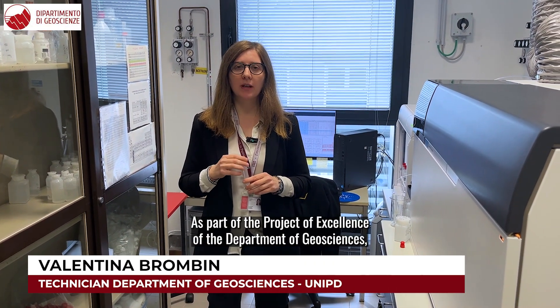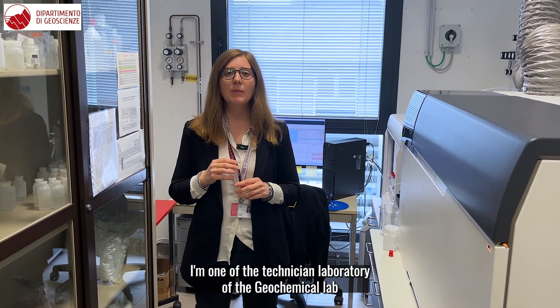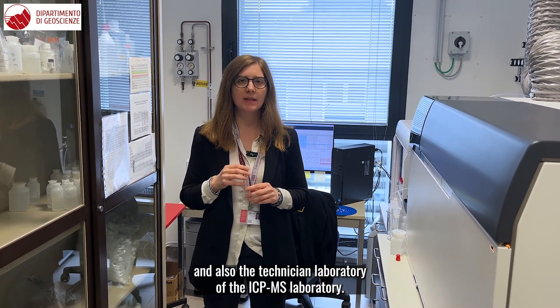Hello, I'm Valentina Brombin. As part of the Project of Excellence of the Department of Geoscience, I'm one of the Technician Laboratory of the Geochemical Lab and also the Technician Laboratory of the ICP-MS Laboratory.